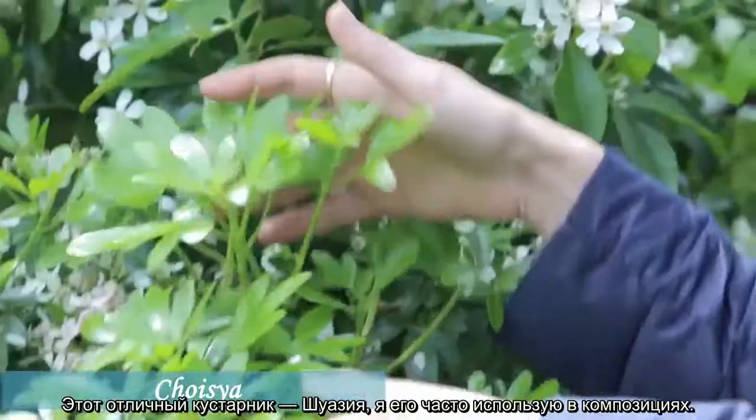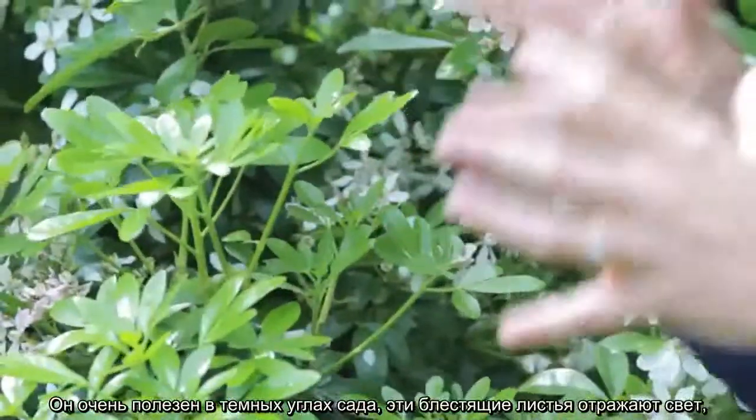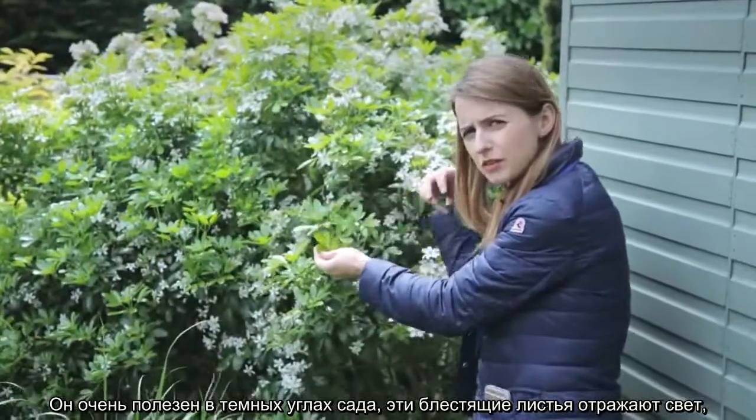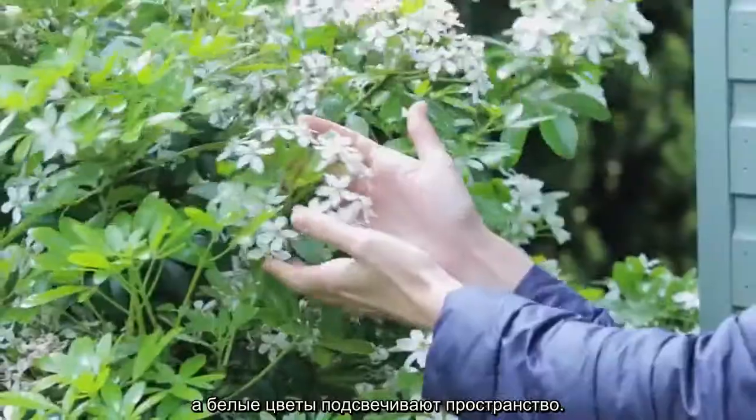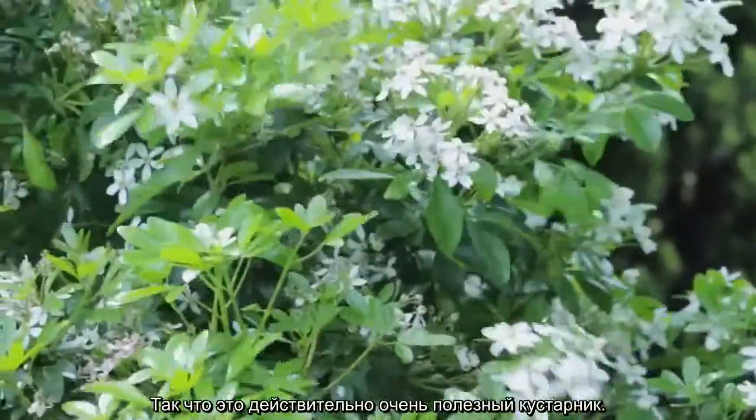Now this choisya here is a great shrub and one I often use in garden design. It's really useful for a darker corner because it has these glossy leaves that reflect the light, and these white flowers which illuminate the whole space. A really good shrub to use.